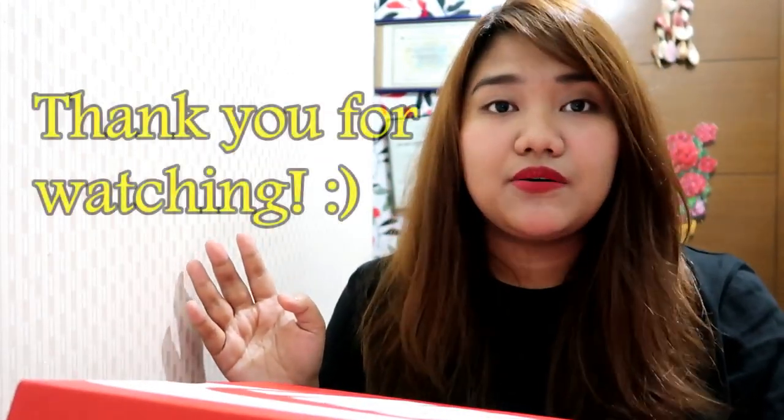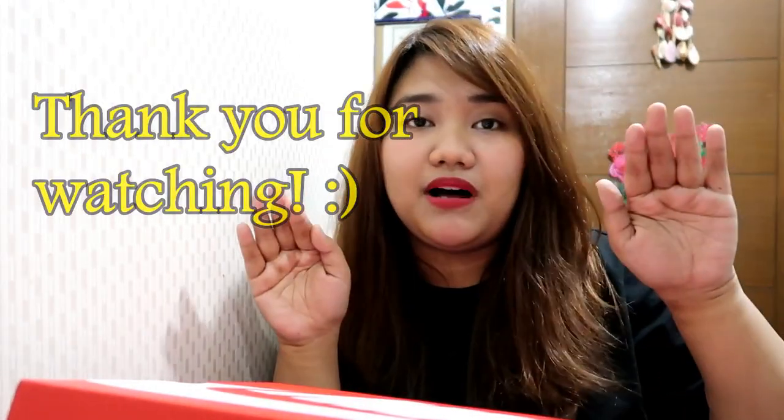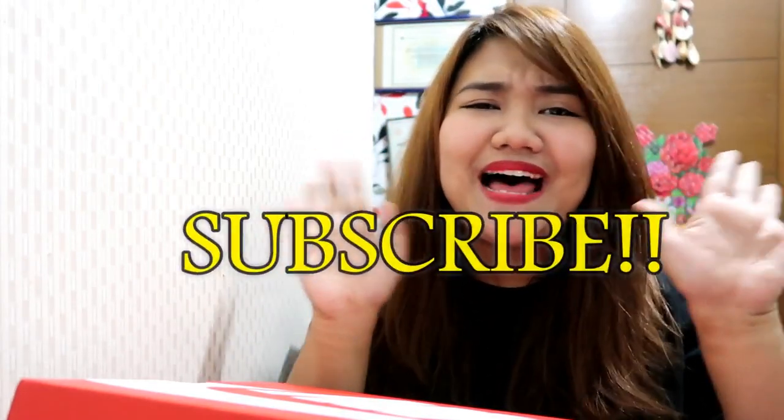I just did a quick unboxing so you'll have an idea of what shoes to buy if you ever have the money. That's it — please don't forget to subscribe. Bye!